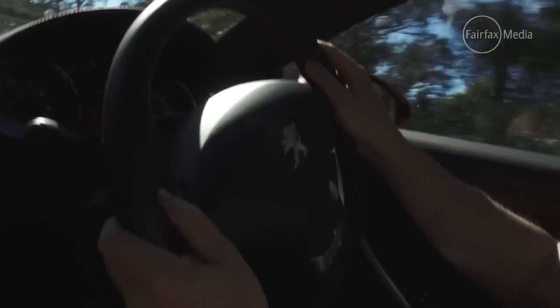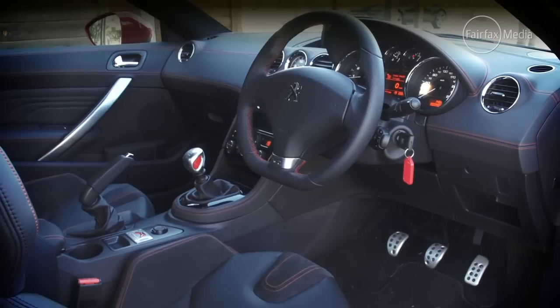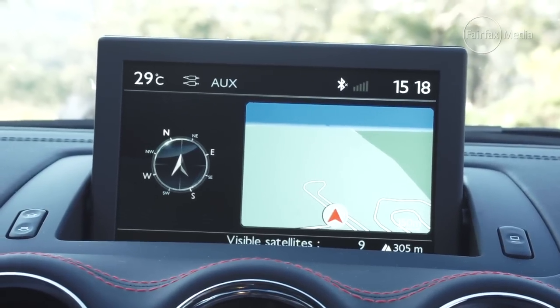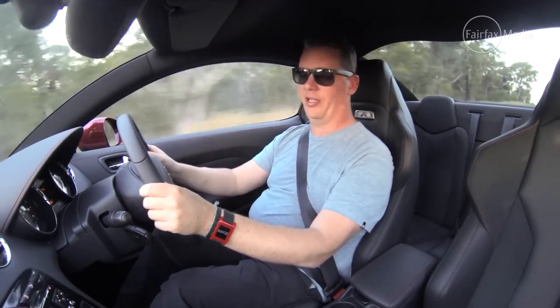Now, the cabin of the RCZ-R feels immediately a bit more special than it does in the Audi, in terms of its leather-topped dash and quite unique design. It's also got more features, including sat-nav in a little pop-up screen in the middle of the dash. One bugbear, though, is that the sat-nav system is quite confusing to use.